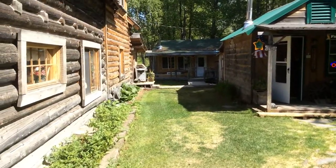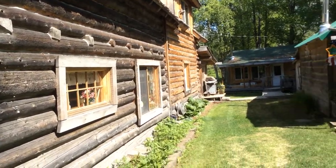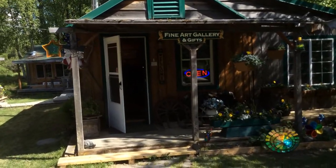Back in the back is a little wood shop, and you can see that we've added an addition to the barn to make it livable after 49 years of marriage.